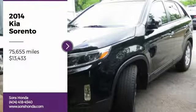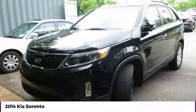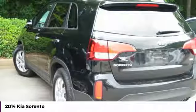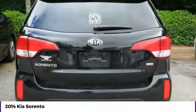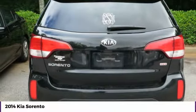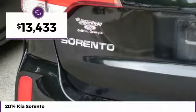Come test drive the 2014 Sorento. The Kia Sorento is a comfortable riding, powerful, compact SUV loaded with impressive standard features. Take one look at its stylish, sleek design and you'll want to cross over to a Sorento, and is priced below $15,000.